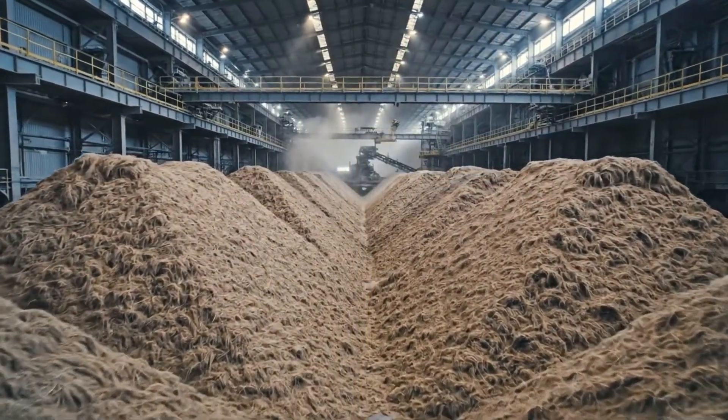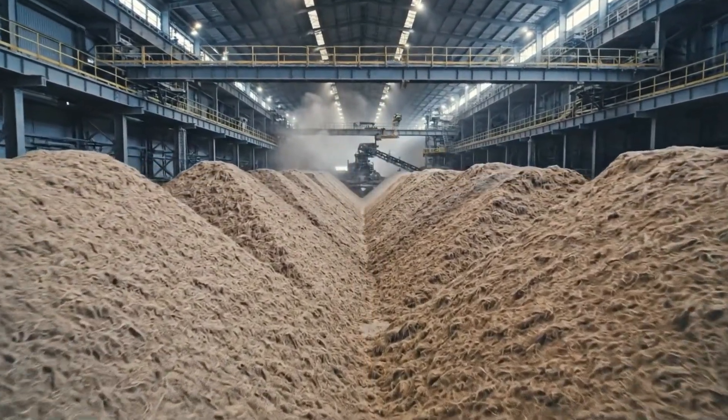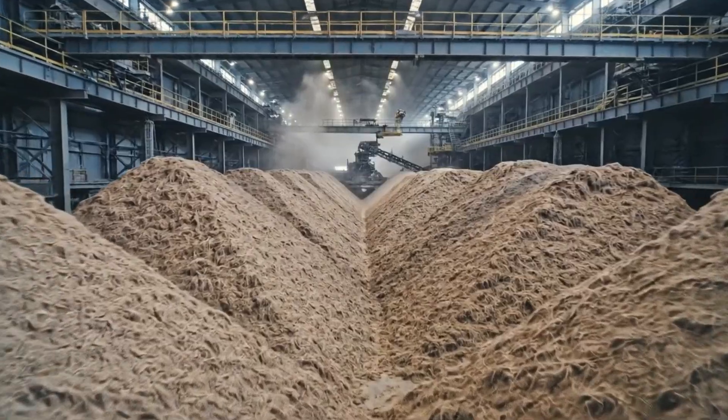The sheer scale of the storage facility is breathtaking, holding thousands of tons of raw sugarcane fiber ready for processing.